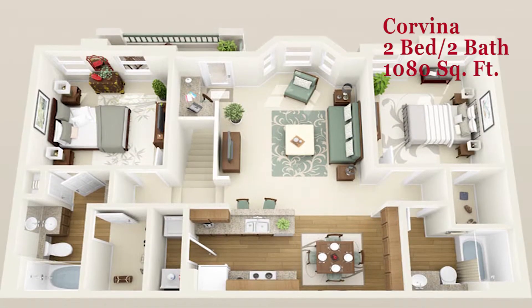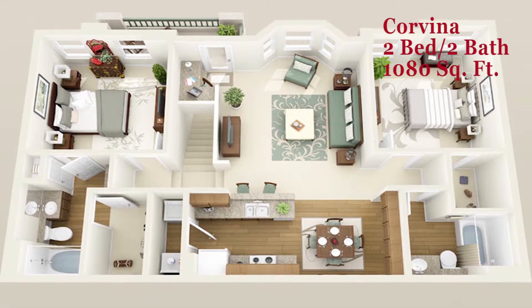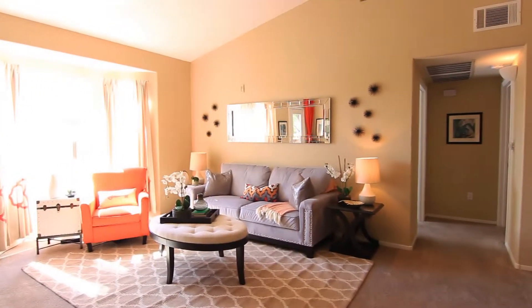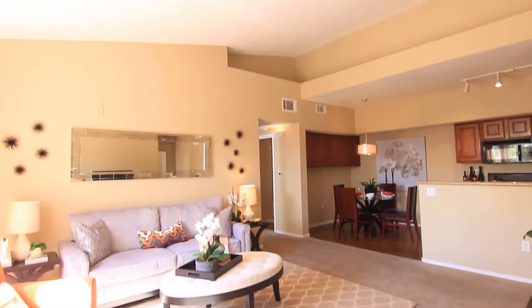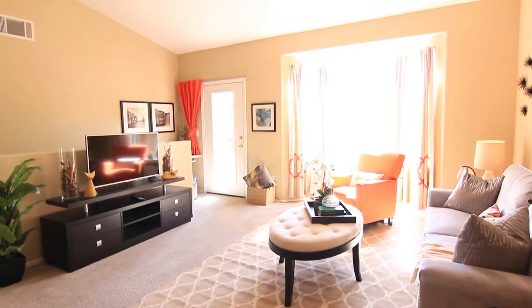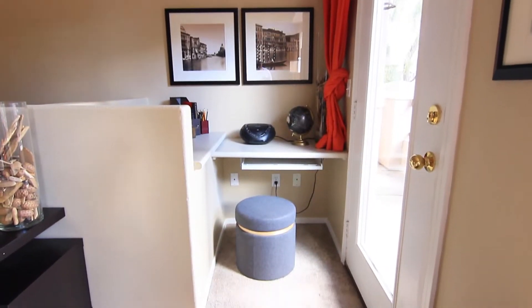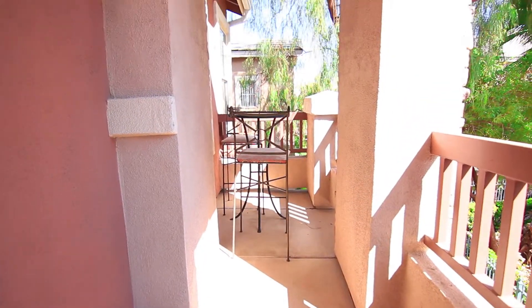The Corvina, a two-bedroom two-bathroom floorplan of class. This living area is exceptionally spacious — large windows allow natural lighting to create a relaxing environment. A built-in computer niche will help keep business projects in order.